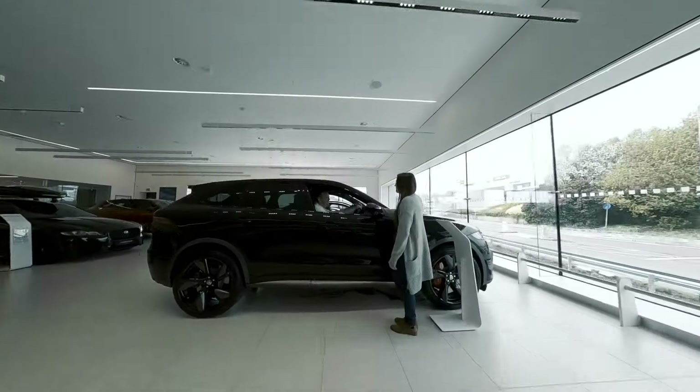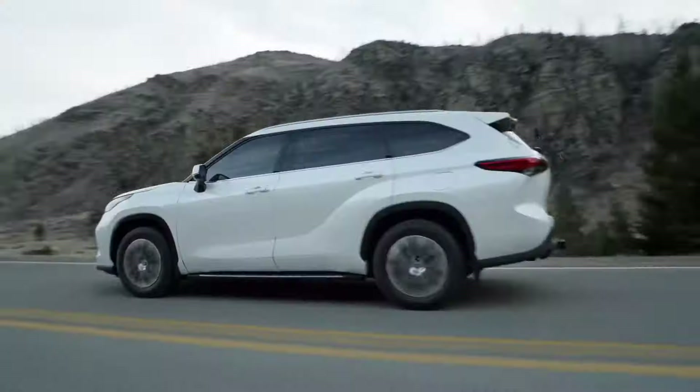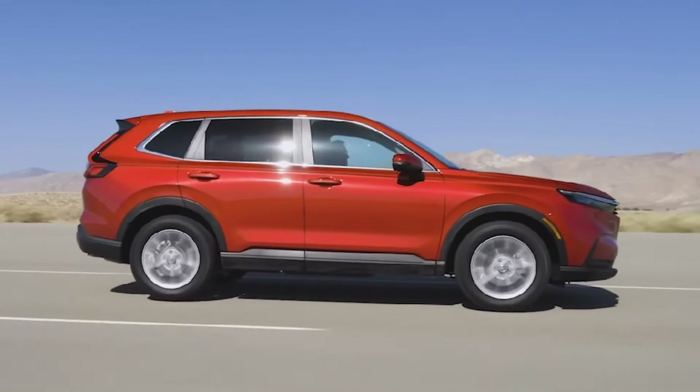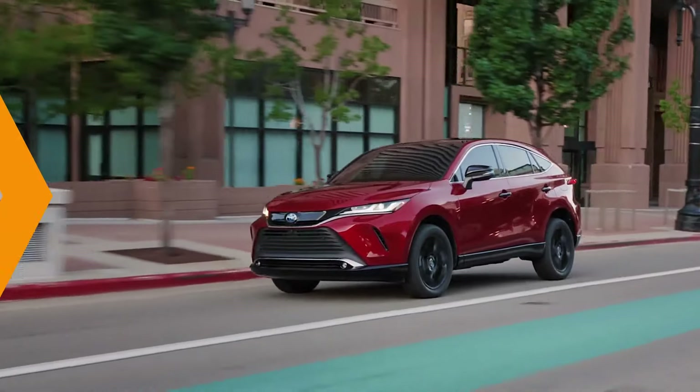Looking for a hybrid SUV that delivers exceptional fuel efficiency, modern features, and reliable performance? In this video, we're highlighting seven of the best hybrid SUVs, each designed to offer great gas mileage without sacrificing comfort or capability. Let's explore what makes these models stand out.